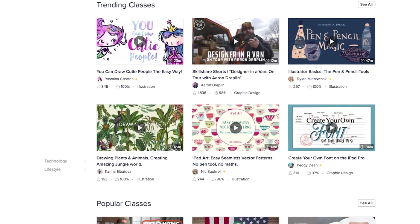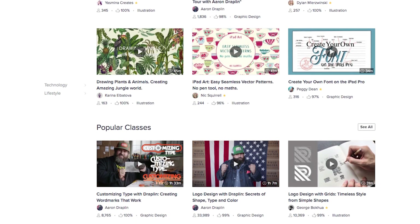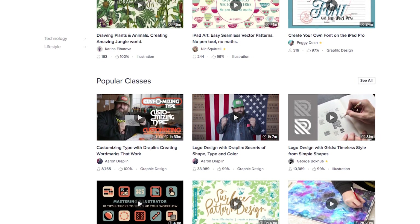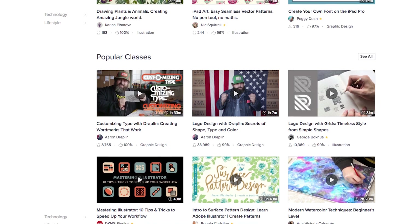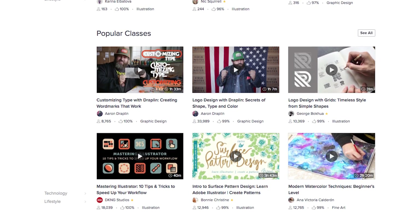I've been a part of other sites before where you've had to pay individually, and not only does that mean that things get pretty expensive pretty quickly, but it also means that you can't comfortably just jump into a course, get a bit of knowledge, and then jump over to something else as you need — unless you really want to shell out a ton of dough.